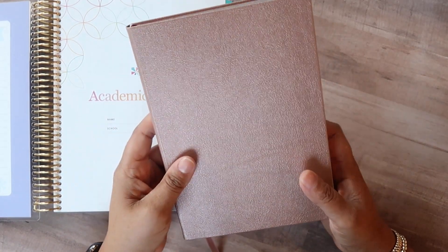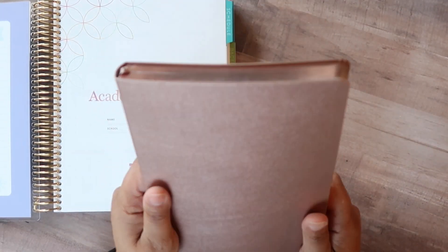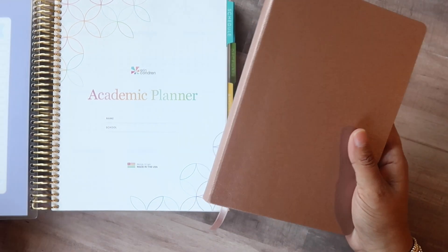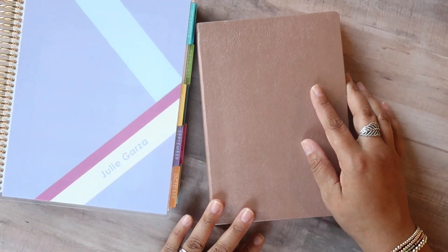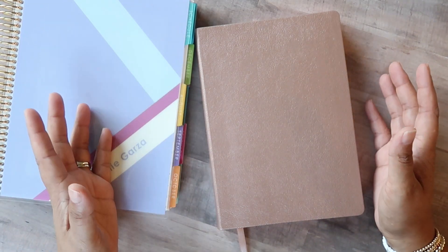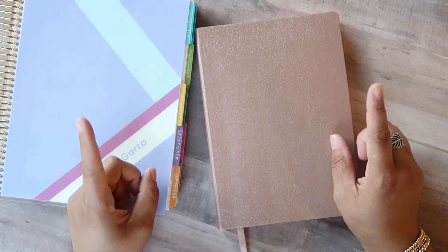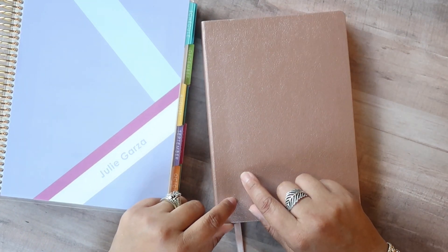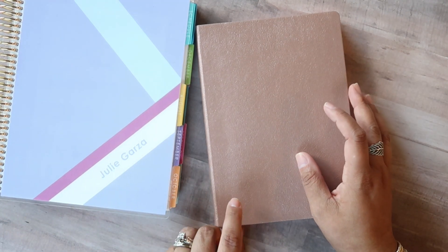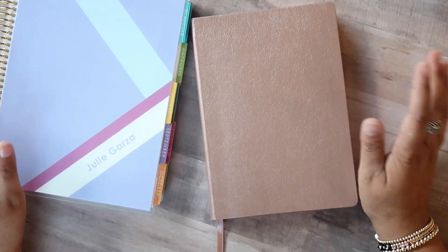They are launching today June 11th, so be sure to check out ErinCondren.com to find one for yourself. Again, I think this would make a great gift. If you guys have any questions about this planner or anything I've mentioned this week on my channel, please ask down below in the comments. If you are watching this video during the month of June 2020, I just want to remind you that I am donating all of my ad revenue to organizations that support the Black Lives Matter movement. I'll be updating you on which organizations I choose at the end of the month — I really appreciate all of you supporting that along with me. I really really appreciate you guys.